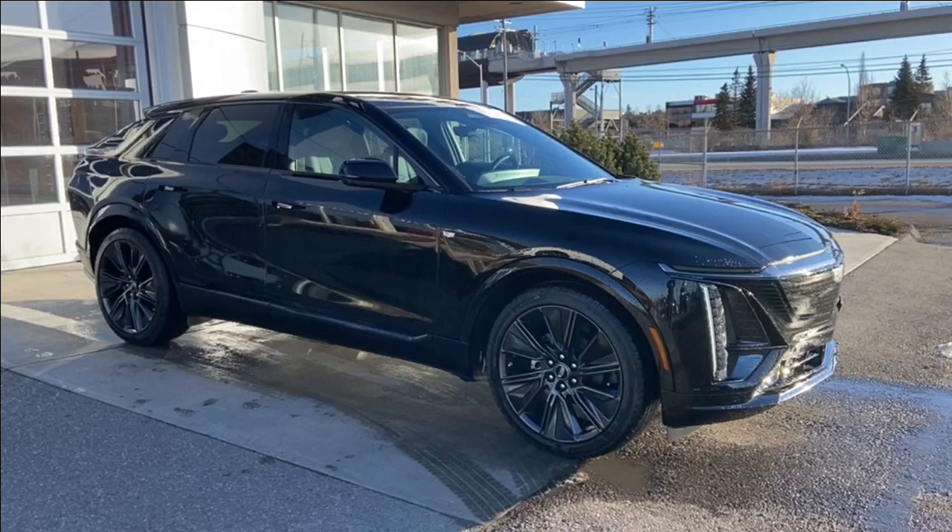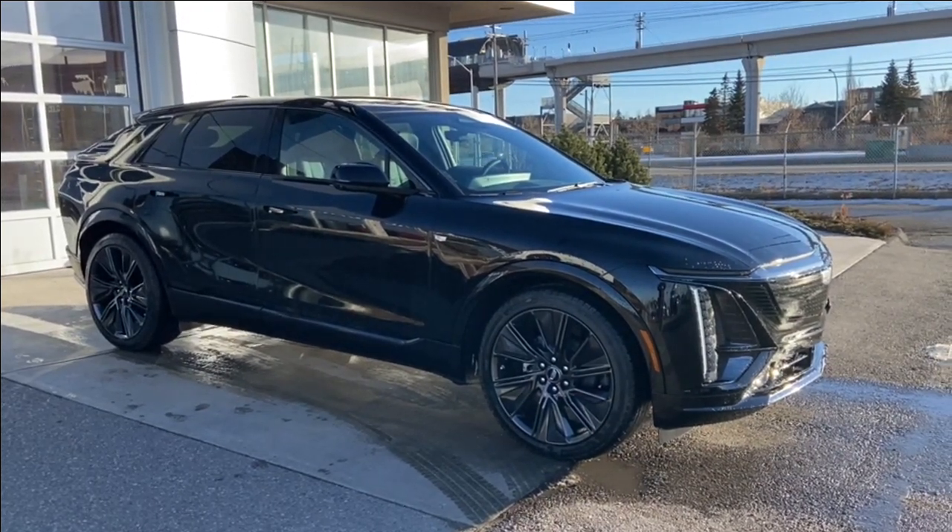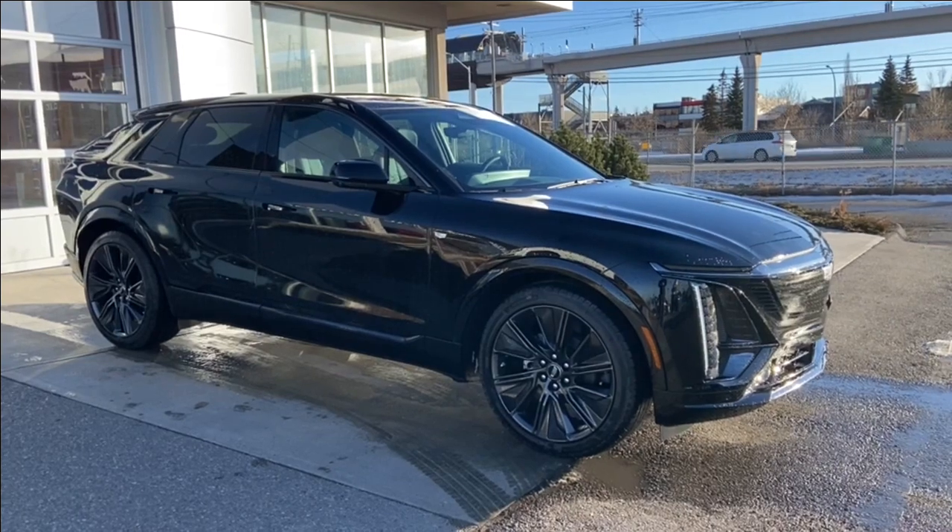Thank you for watching this brief walkthrough on the brand new 2024 Cadillac LYRIQ Sport 3. If you have any questions or inquiries, please contact our sales department.